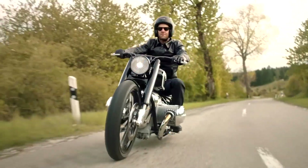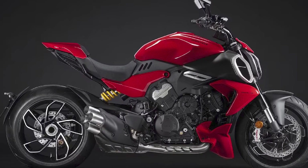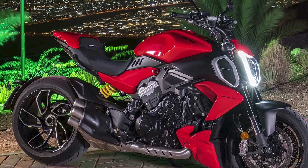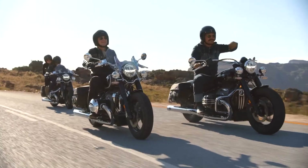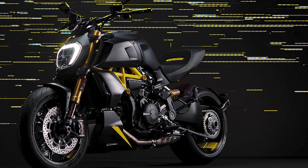Engine: The new Diavel is powered by a 1,158cc V4 engine derived from the Panigale V4 Superbike. This engine produces 168 horsepower and 94 lb-ft of torque, making it one of the most powerful cruisers on the market. The engine is also very smooth and responsive, making it easy to ride in all conditions.